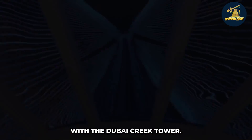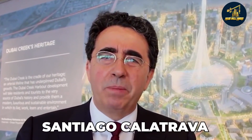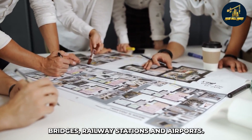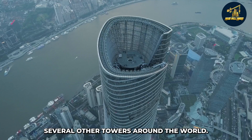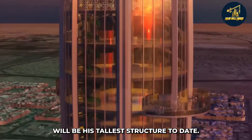They are sure to deliver an equally impressive structure with the Dubai Creek Tower. The tower is designed by Spanish architect Santiago Calatrava. He's known for designing bridges, railway stations, and airports, and has also designed several other towers around the world. The Dubai Creek Tower will be his tallest structure to date.